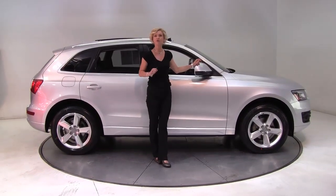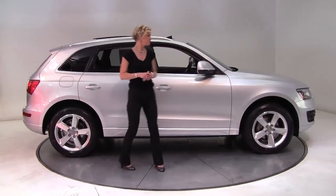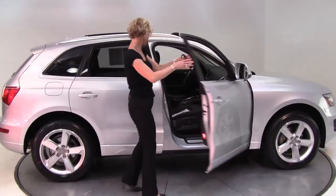Hello there, Wise Buyers. This is Erin coming to you once again from Feldman Nissan, Bloomington, Minnesota. I have a gorgeous 2010 Audi Q5 to show you.